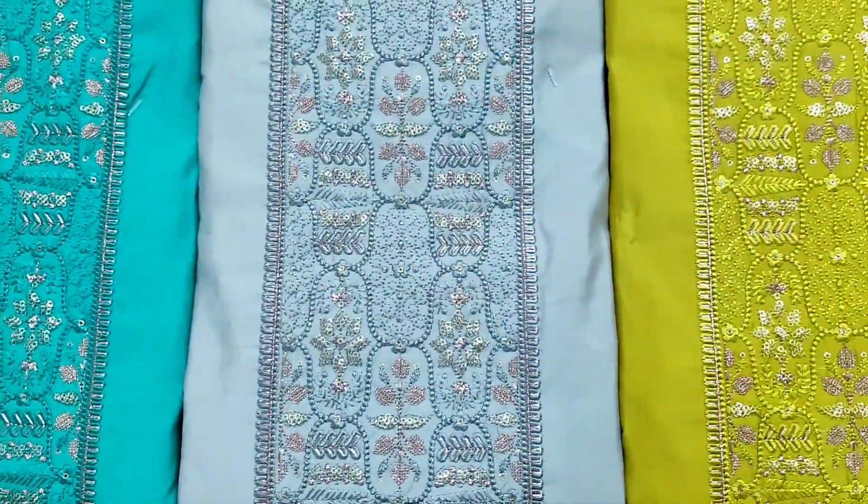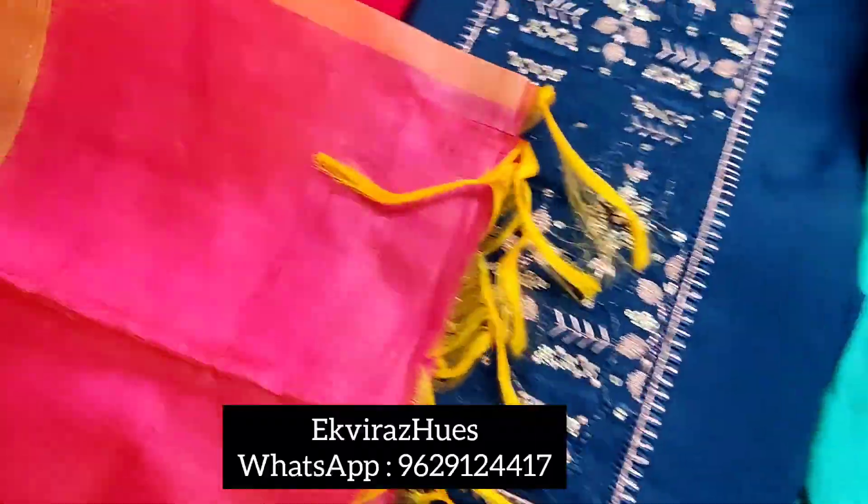This model is priced at ₹1960 with free shipping. For booking, please send a WhatsApp screenshot. Thank you for watching this collection.